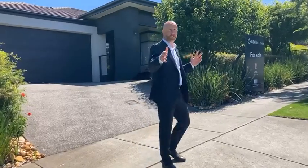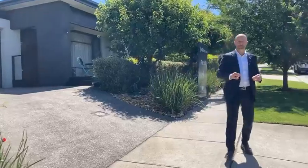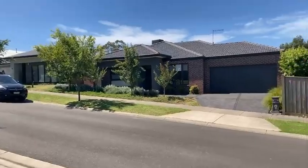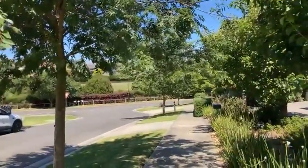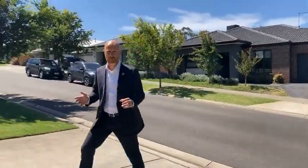Hi, Daniel Sheehan here from O'Brien Real Estate Clark, and welcome to Seven Hillgrove Close in Warragul. We're in the beautiful Waterford Rise Estate here on a beautiful summer's afternoon. This, in my opinion, is probably the best part of Waterford Rise — a really nice exclusive little court with well-established gardens. You've got the wetlands just down the road and a really nice private and very quiet street with some beautiful homes.